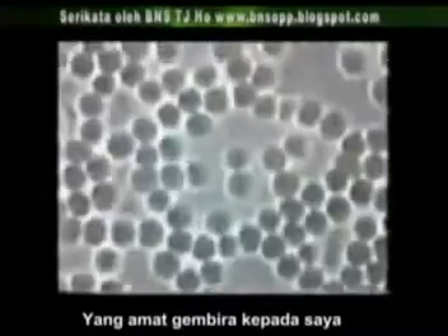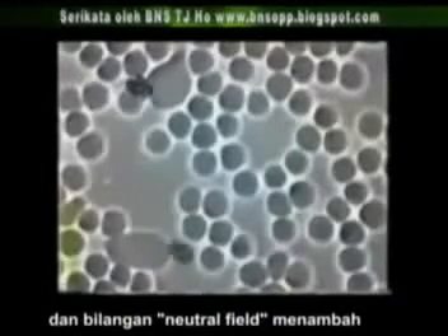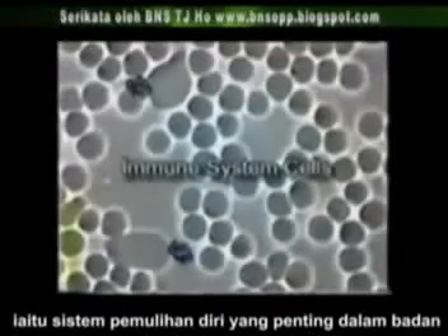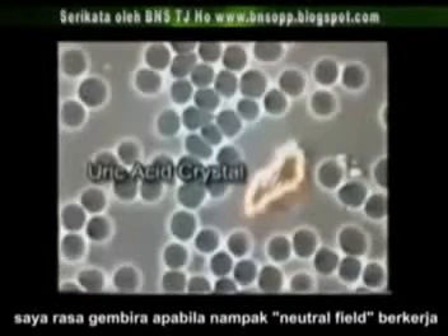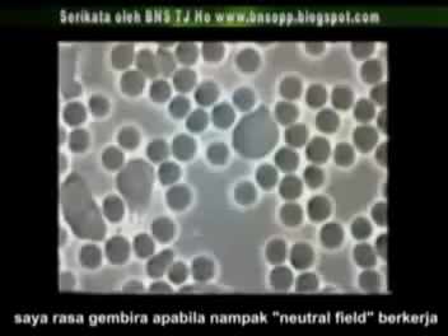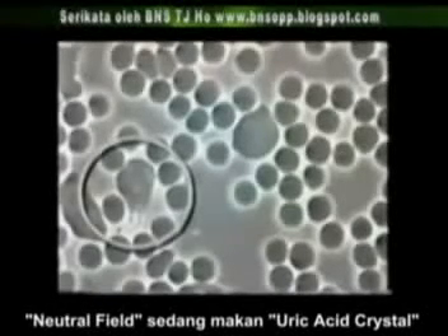The most encouraging observation to me was that you can see a dramatic increase in the number of neutrophils, the major immune system cells in the body. I also thought it was very intriguing to actually see a neutrophil at work. Here you see a clear picture of a neutrophil absorbing a uric acid crystal.